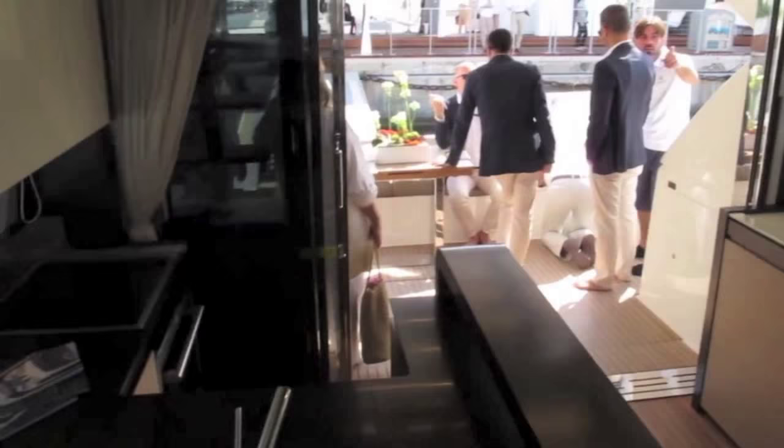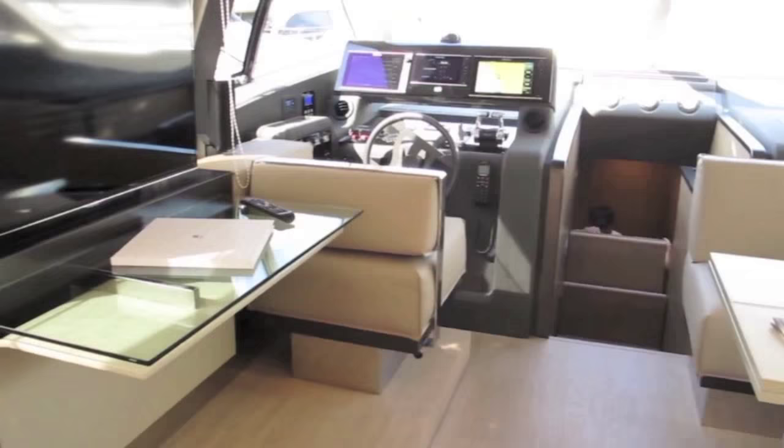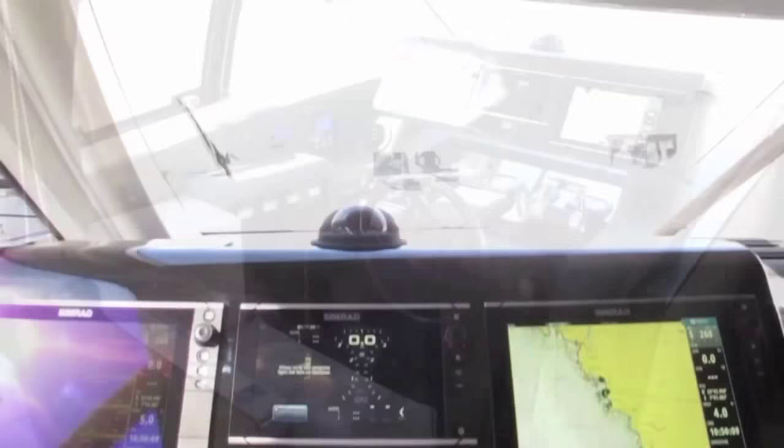Down below is the main saloon area and we really like the layout here, with the aft galley and teak floor making it feel as much as an extension of the cockpit as it is of the saloon. There is of course a dining area here and the inevitable pop-up TV. The helm is to port as usual and enjoys an opening side window and terrific views out through the large windscreen.